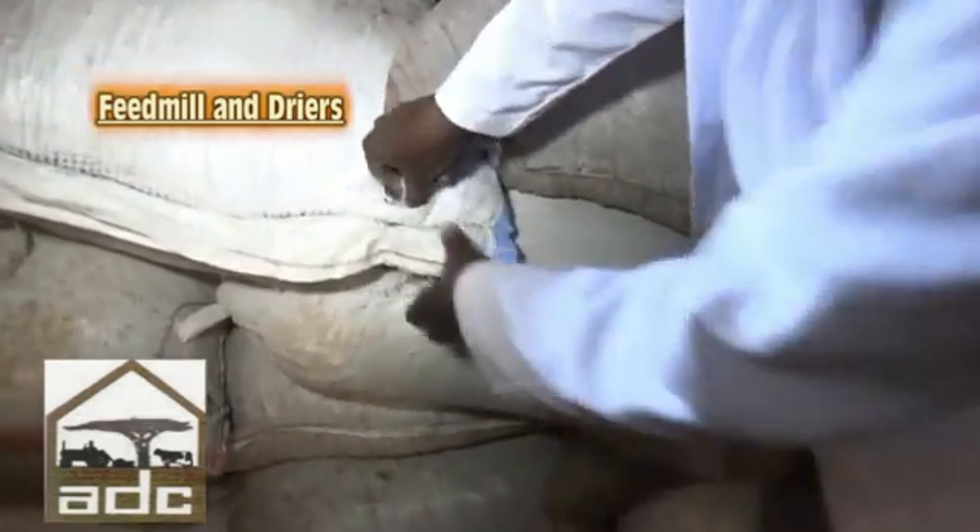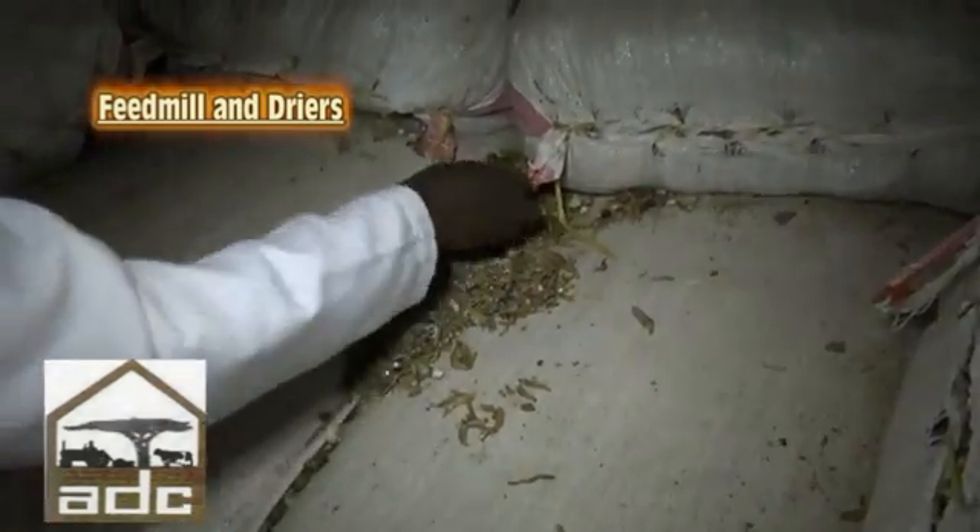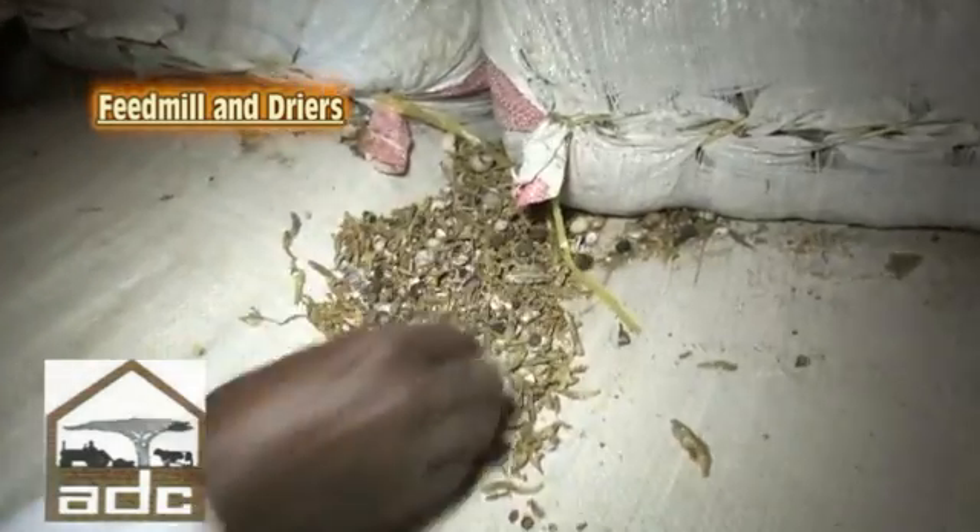We also have the by-products of wheat — wheat bran and wheat pollen. Then we have the protein sources, which are sunflower seed cake, cotton seed cake, omena, molasses, urea, and various types of minerals.